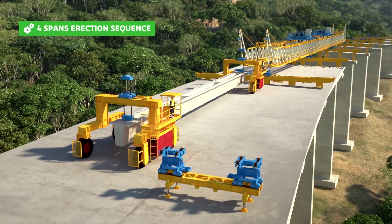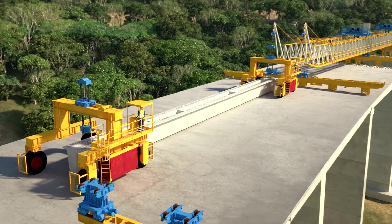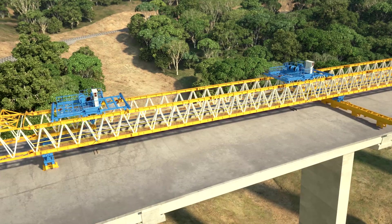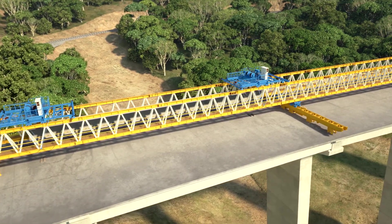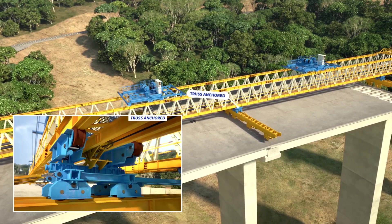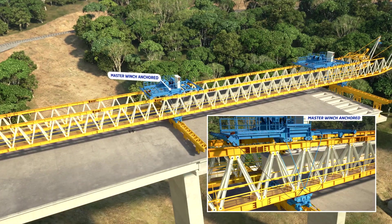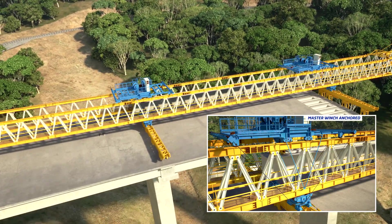With six launching gantry supports placed on top of the piers, the girders of the following four spans are erected. In order to launch the girder over the span, the launching gantry has several anchorage systems for movement of the girder and self-launching. When the girder is lifted, the truss is anchored to the middle support to allow the movement of the winches with the girder. Once the girder has advanced to the next position, the master winch is anchored to the rail frame, allowing the self-launching of the truss.